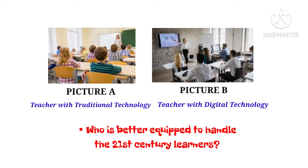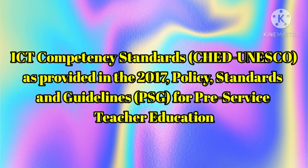Before we proceed, let us take a look first at two pictures. Picture A shows a teacher with traditional technology, while Picture B shows a teacher with digital technology. Who is better equipped to handle the 21st century learners?